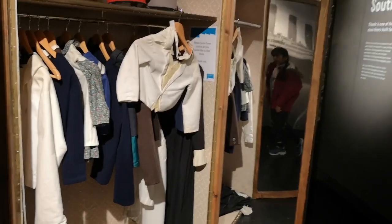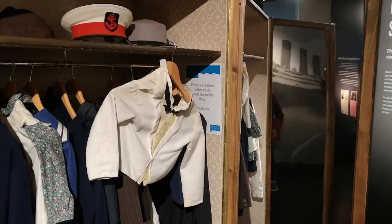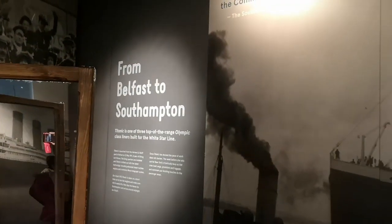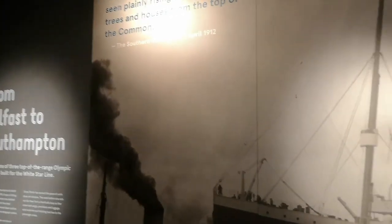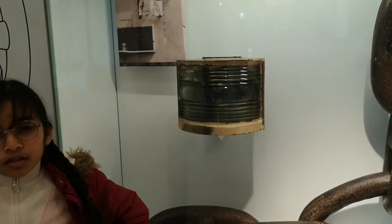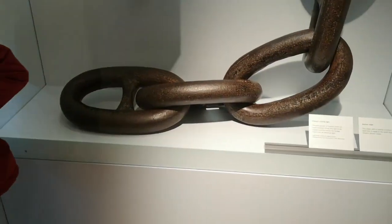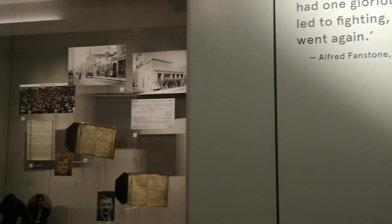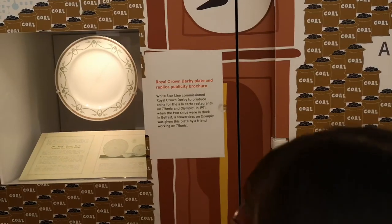There's a closet of clothes where young men, children, and other people wore those clothes. We're looking at the anchors and chains of the Titanic. This part of the room shows the parts of the Titanic, what the job of each part was, and how it connects around the world.